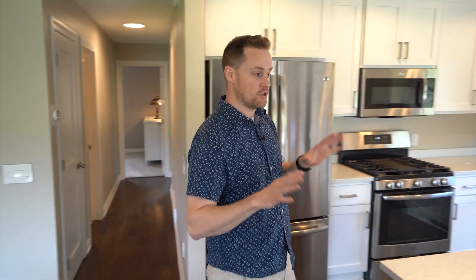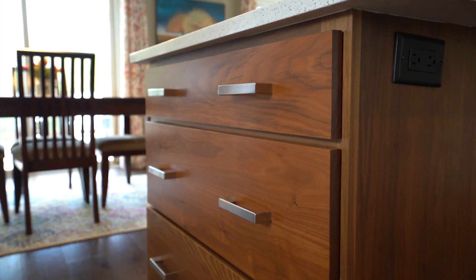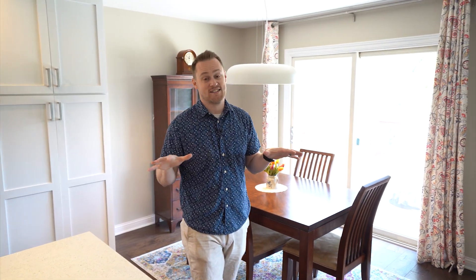Pretty much everything has been redone at this property within the last two years. From taking out walls, everything down to the studs — you're going to see a completely new kitchen. We've got new cabinets, newer appliances, updated light fixtures, recessed lighting, and it's just a fantastic layout across this main level.